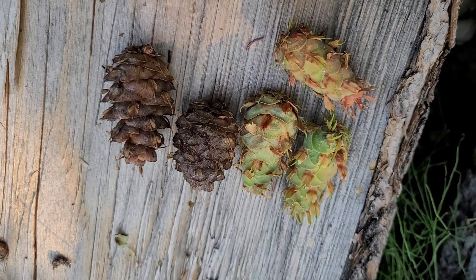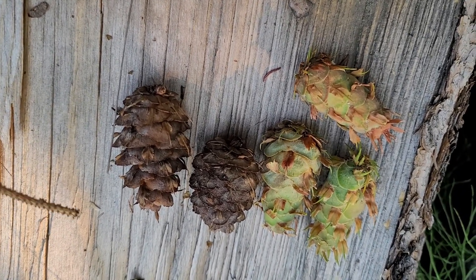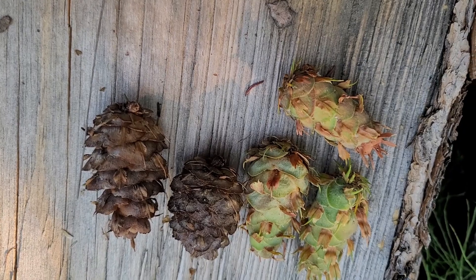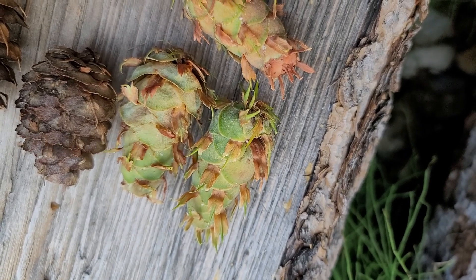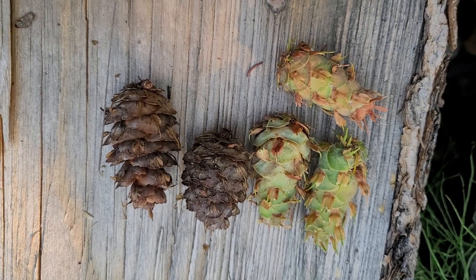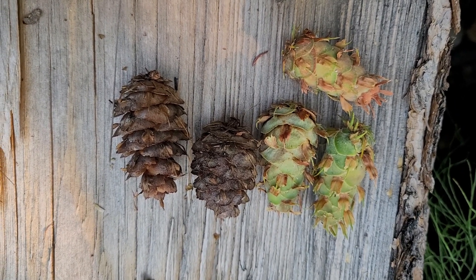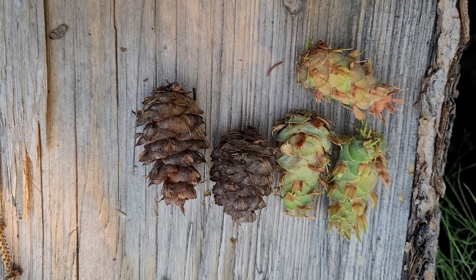I'll use a stick to point this out — these little bracts are the telltale sign of a Douglas fir cone. You can see them clearly on the new cones, very distinct. You can always tell a Douglas fir — be it coastal or Rocky Mountain — by that trait. That's a very easy way to identify this tree.